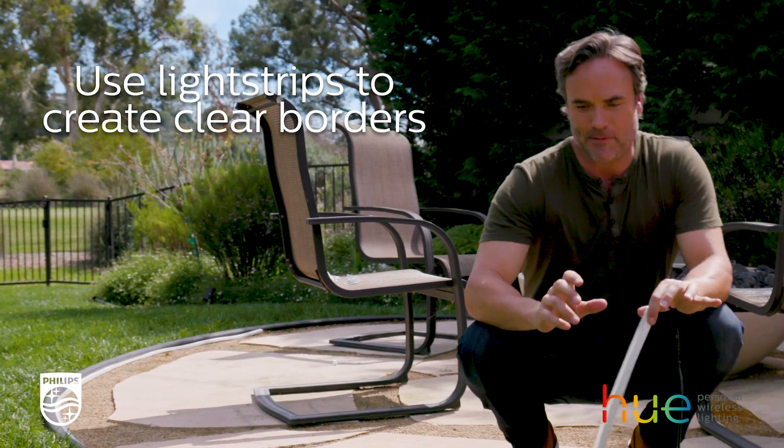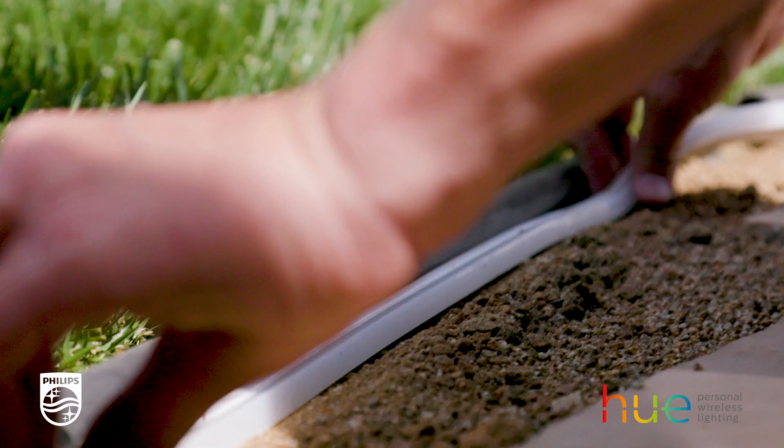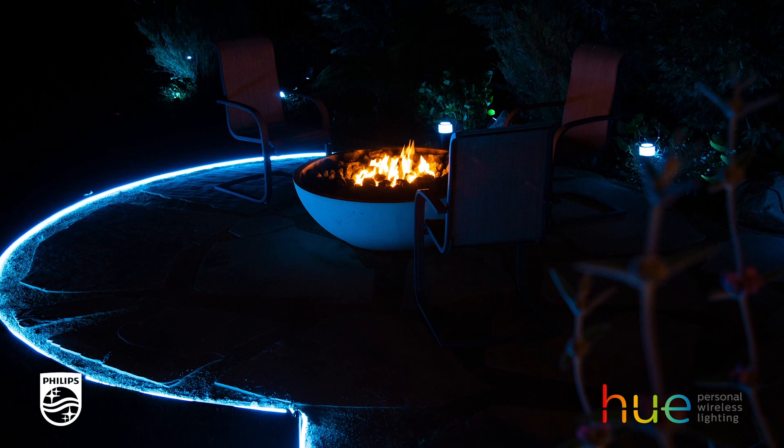The first thing I'm going to highlight is the fire pit area. I'm going to use this strip light and tuck it into the lawn border, and it's going to create a nice glow that complements the fire perfectly.